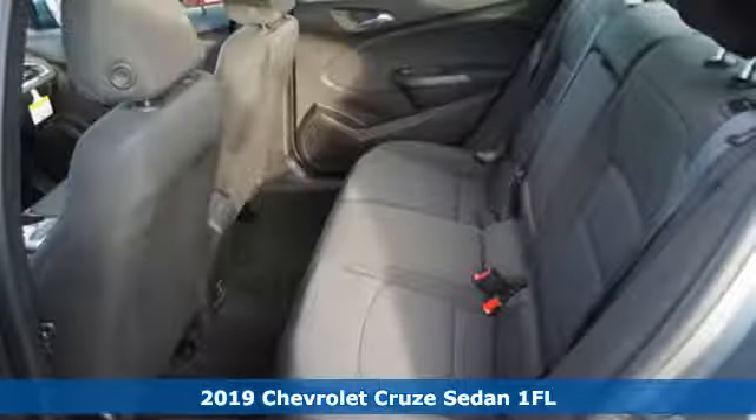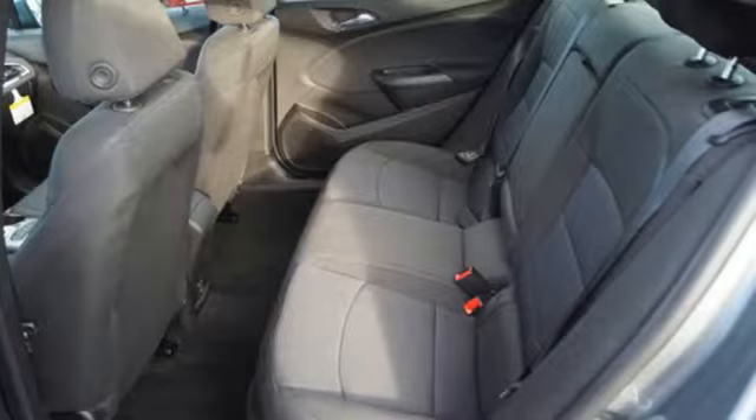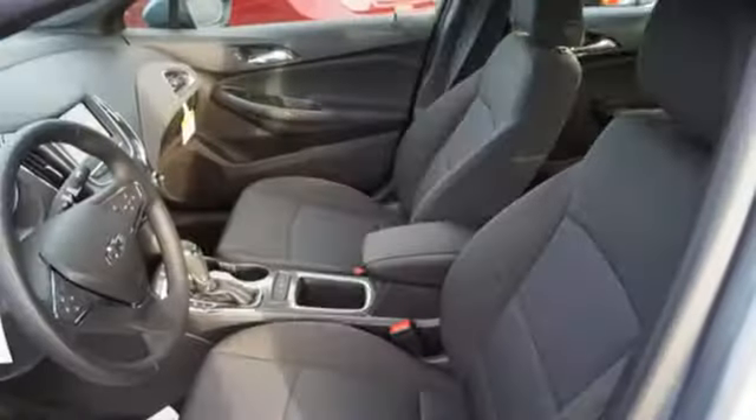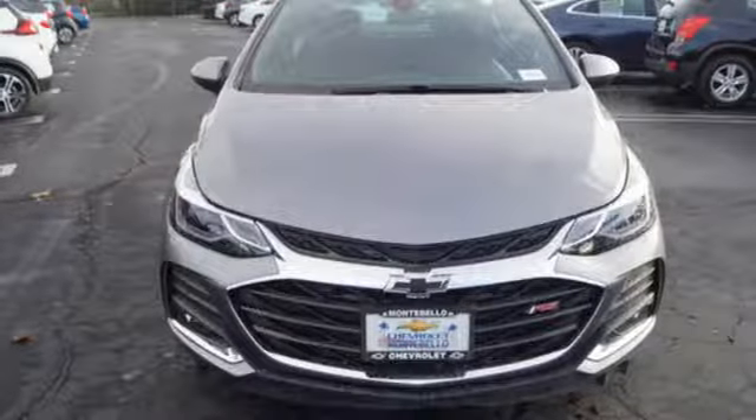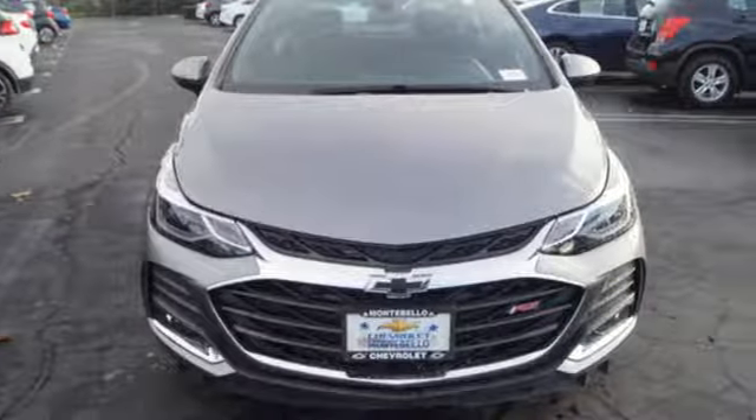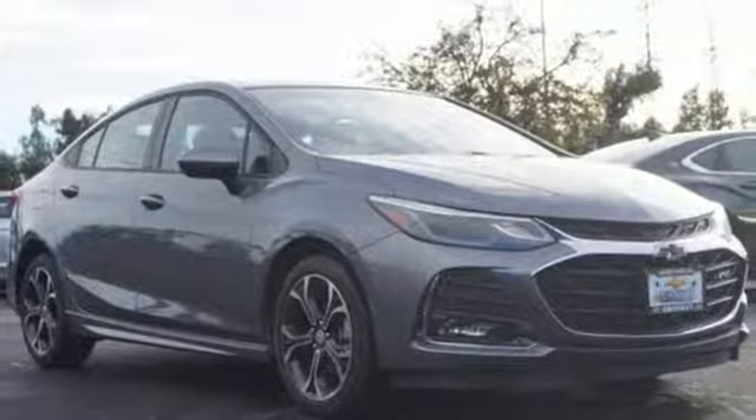It's equipped for all your driving needs and wants: Bluetooth streaming audio, Apple CarPlay, Android Auto, manual tilting steering column, Chevrolet 4G LTE Wi-Fi hotspot, and manual telescoping steering column.